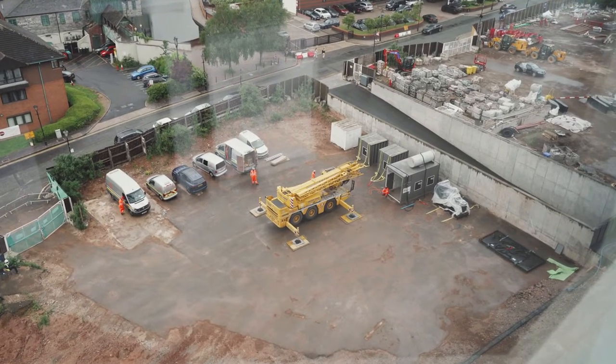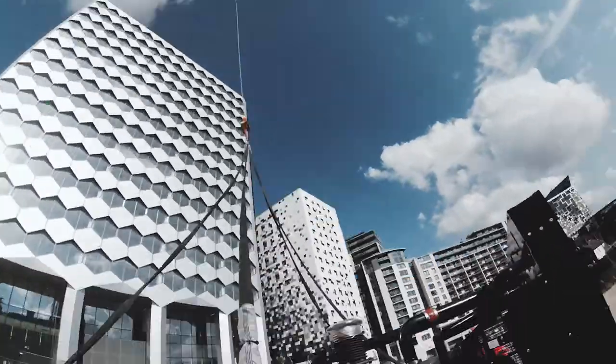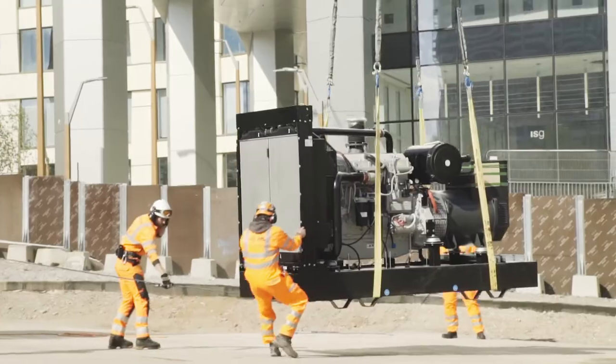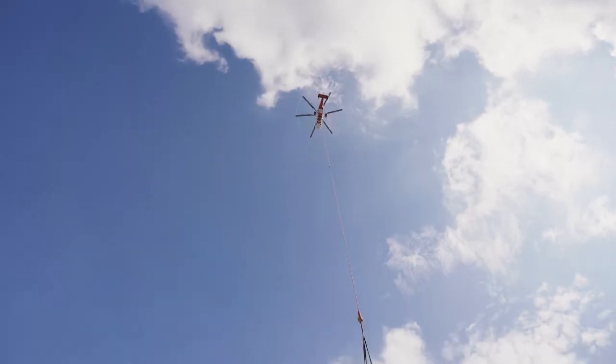That backup supply originally was a new transformer within the basement areas, which wasn't available within the time frames, so we looked to provide that backup supply with the generator on the roof. We are currently situated within the centre of a development with basements — we didn't have the capacity to sit a crane above the top of the basement areas, so the only viable solution was to lift and land it via a helicopter lift.